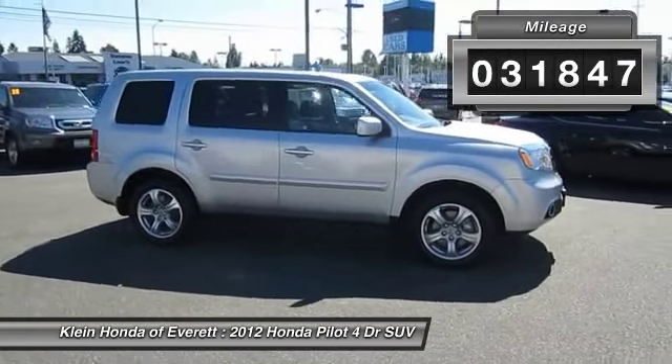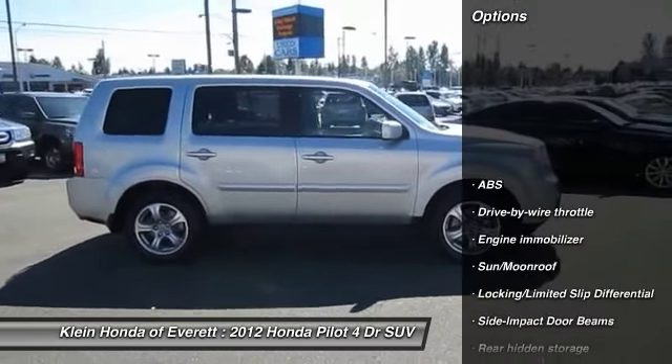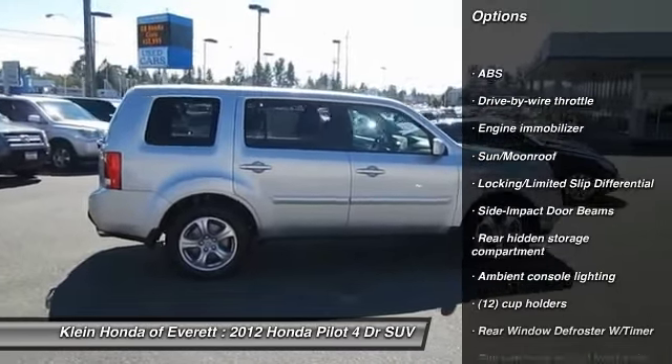Here are some of this vehicle's great options: heated seats, traction control, power driver's seat, and stability control.